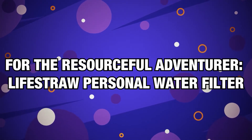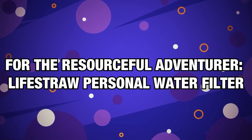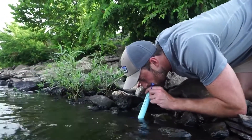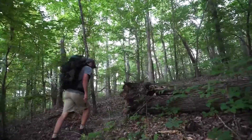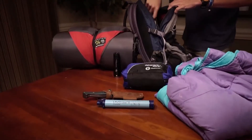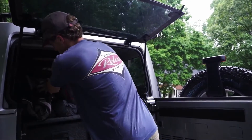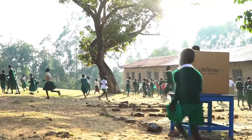Number 18, for the resourceful adventurer — Lifestraw Personal Water Filter. This personal water filter from Lifestraw can help them access safe and clean water anywhere, whether your giftee likes taking one-day hiking trips with friends or going on months-long expeditions. The key to a successful outdoor expedition is to have access to clean drinking water, and this small but amazing gadget uses hollow-fiber membrane technology to make water safe to drink.